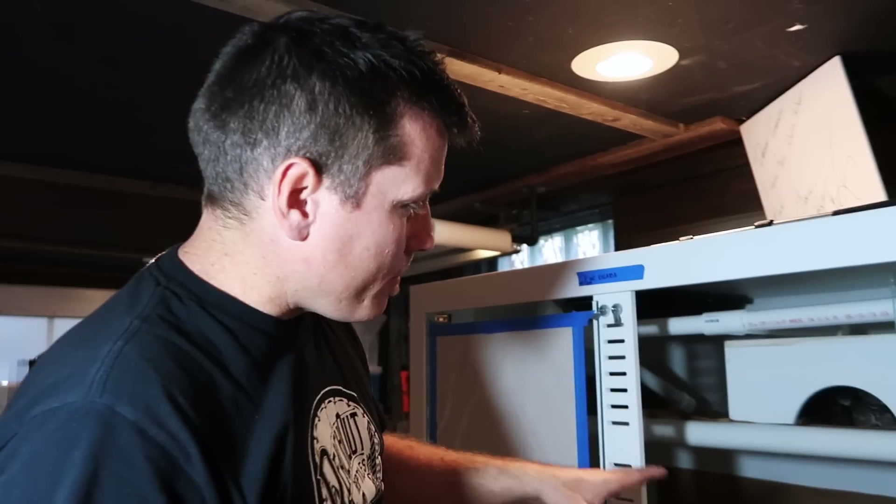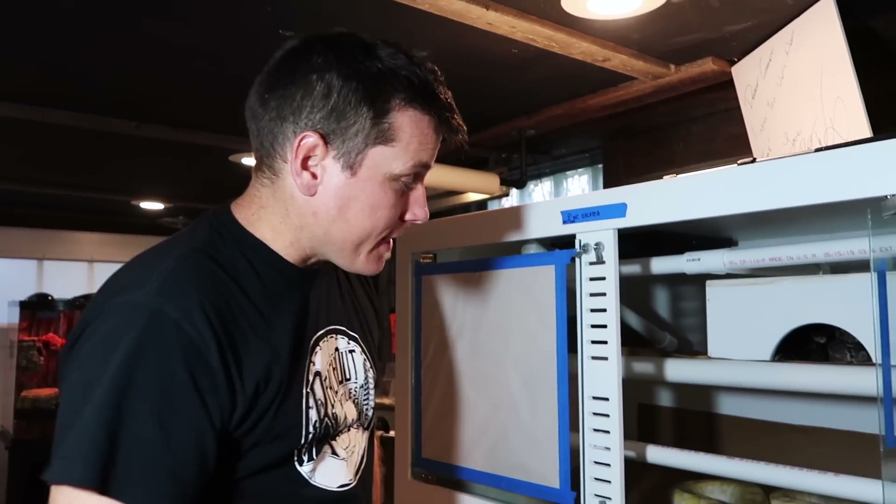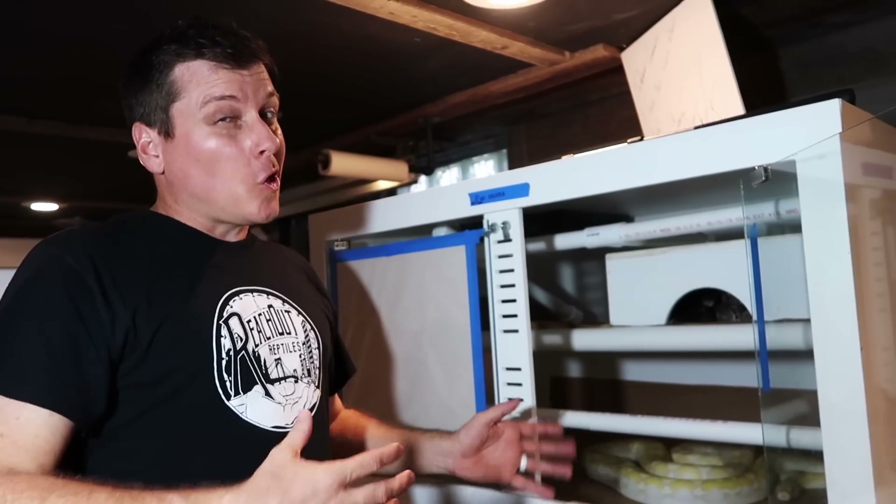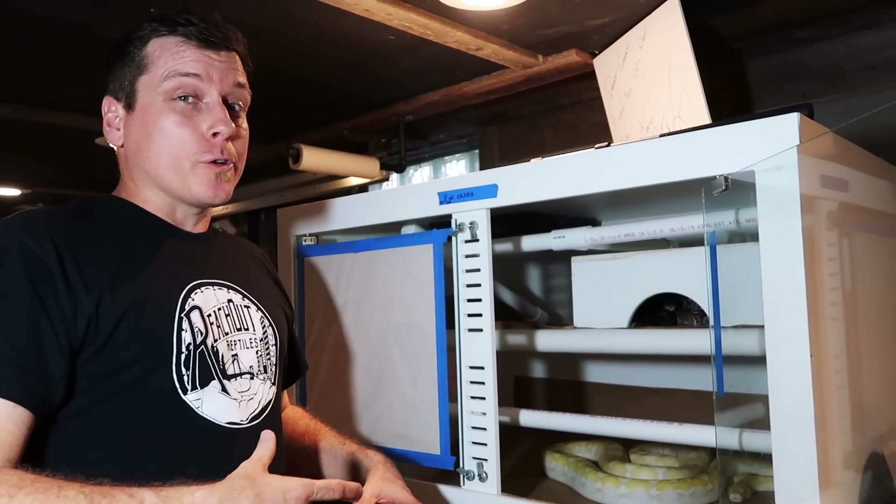I'm gonna take you through the evolutionary process of taking measurements. It just doesn't work in the human brain to accurately estimate the size of an animal curled up sitting in its cage. If they're long and skinny, we tend to think they're shorter.